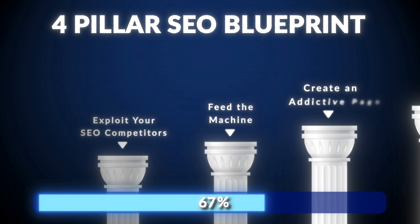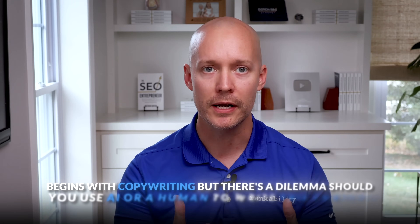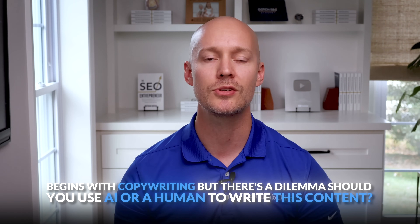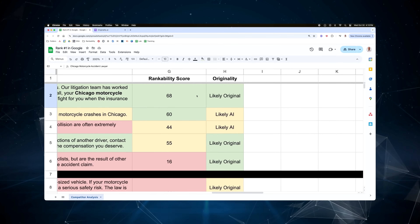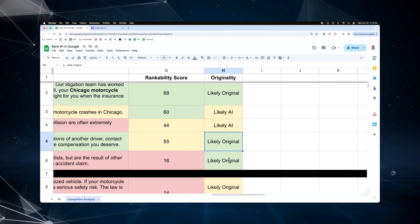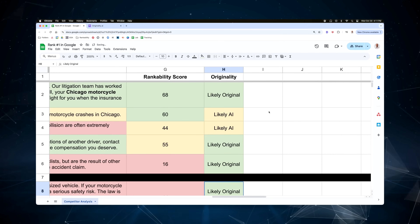Pillar number three is to create an addictive page, and that begins with copywriting — but there's a dilemma: should you use AI or a human to write this content? I analyzed the top five results for 'Chicago Motorcycle Accident Lawyer' and three of five use human-written content, including the number one result who you should try to dethrone. So in this case, I would go with human-written content.